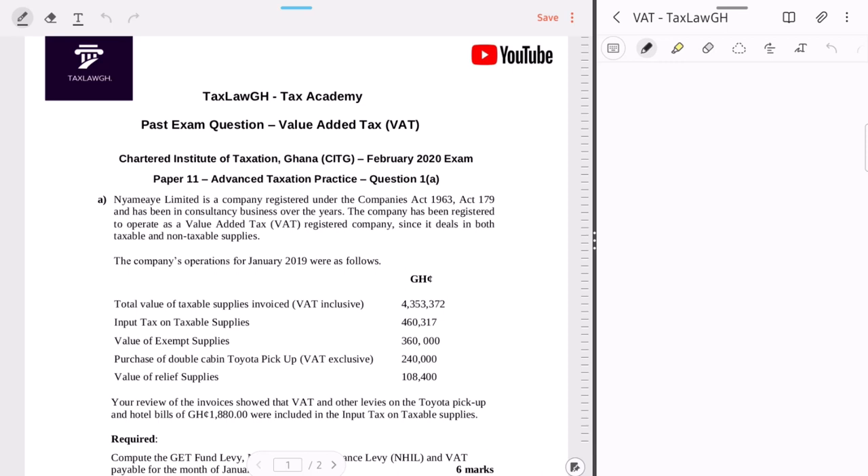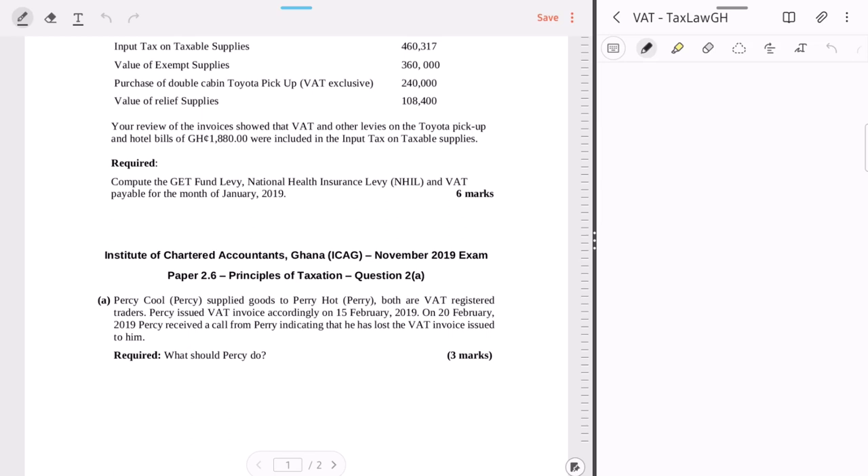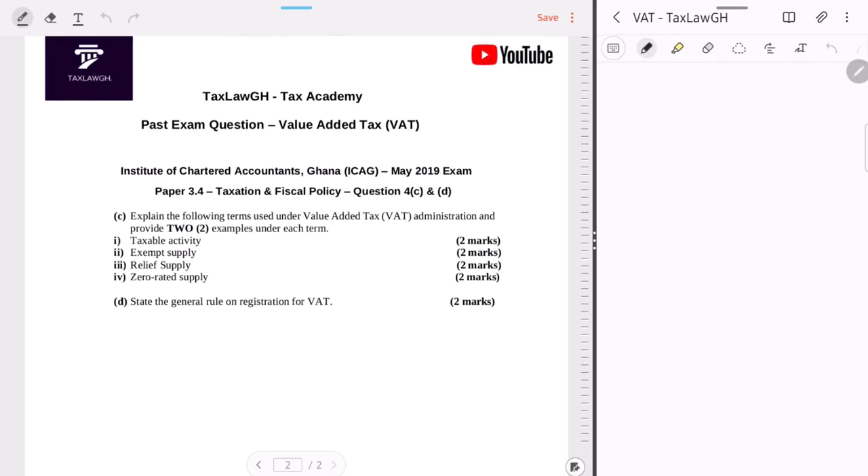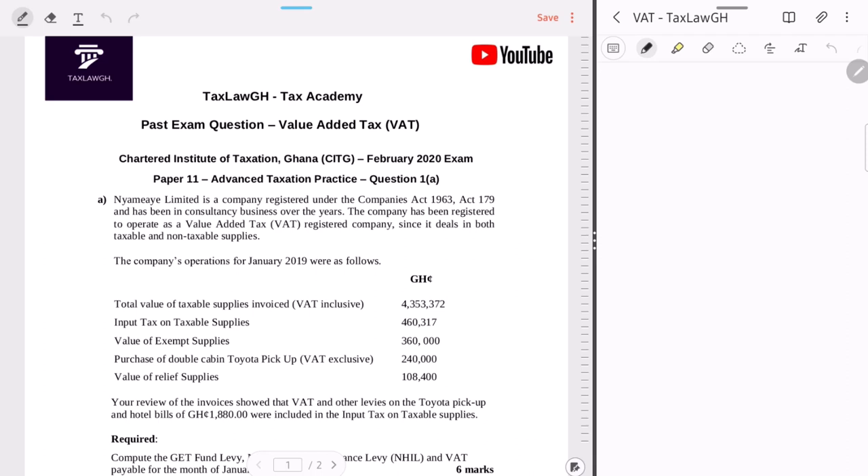Welcome to Tax Law GH and our video on exam questions on VAT. We look at a couple of past exam questions: one from the Chartered Institute of Taxation Ghana final level, another from the Institute of Chartered Accountants Ghana level two, and one from level three of the Institute of Chartered Accountants. Three different questions on VAT to give you a fair idea of how this topic is examined.